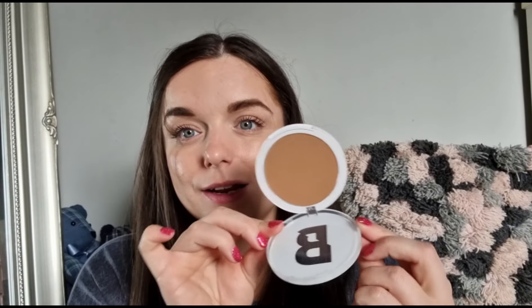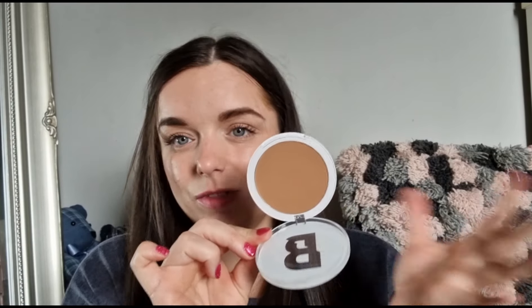Next we've got a powder bronzer — we got loads of products like this in the last box too. This one is in the shade Fawn and it looks really pretty. If bronzer doesn't work for you, you could even use it on your eyes. I've heard so many good things about Beauty Bay powder products.